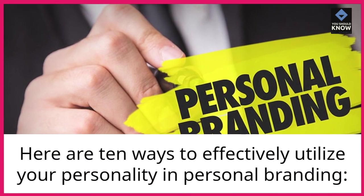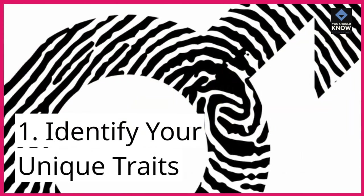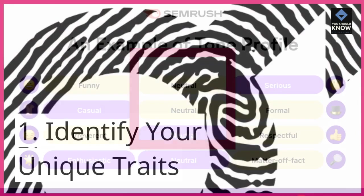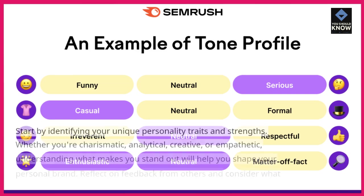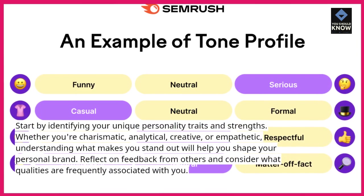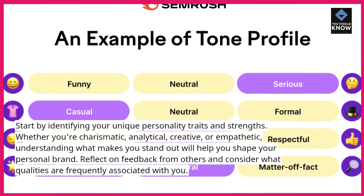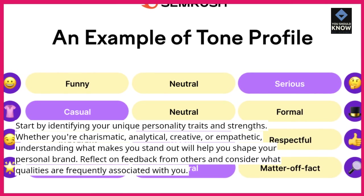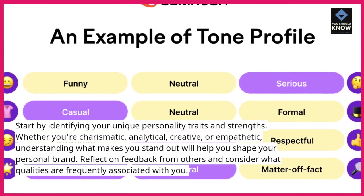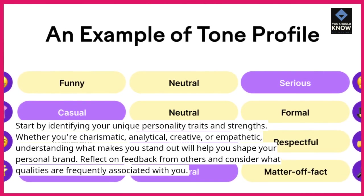Here are 10 ways to effectively utilize your personality and personal branding. 1. Identify your unique traits. Start by identifying your unique personality traits and strengths. Whether you're charismatic, analytical, creative, or empathetic, understanding what makes you stand out will help you shape your personal brand. Reflect on feedback from others and consider what qualities are frequently associated with you.